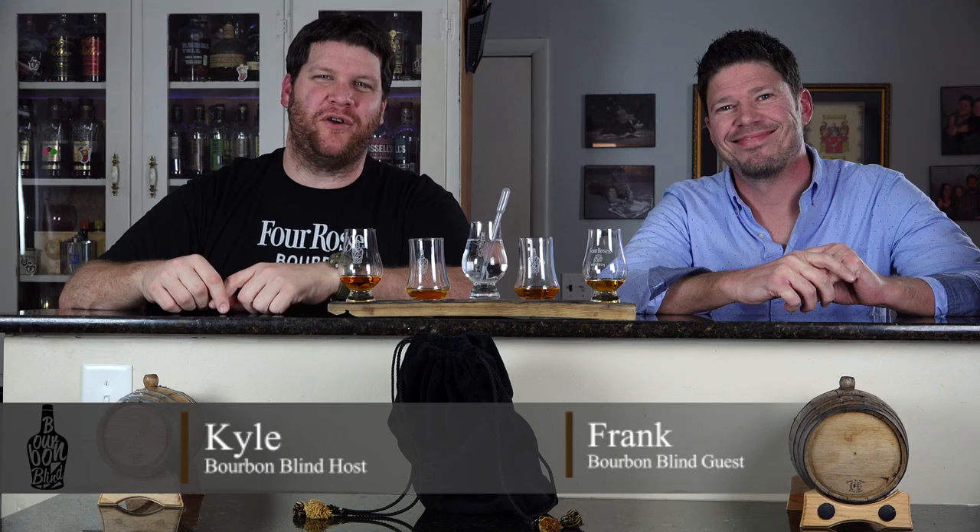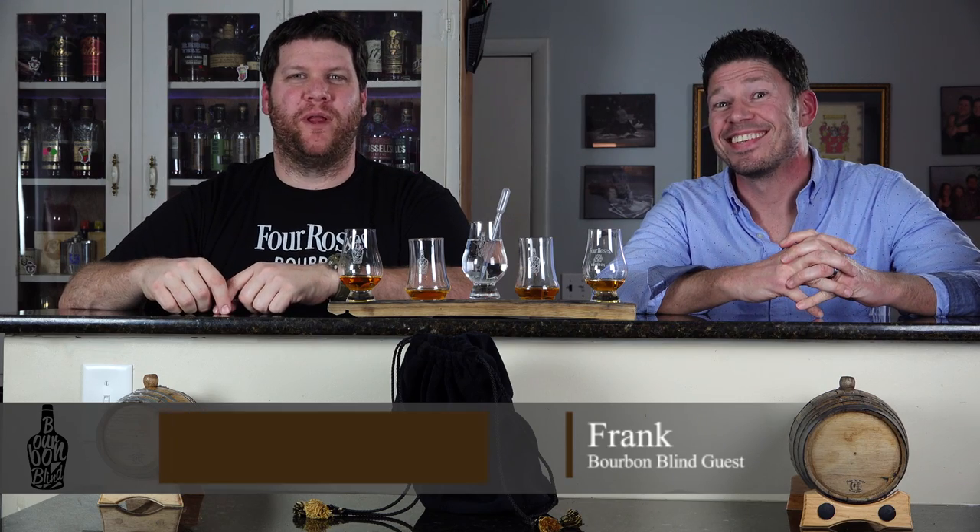What's up guys, welcome back to Bourbon Blind. I'm Kyle and I'm Frank. We taste whiskey, we don't know what it is, and we give you a price we'd be willing to pay for a bottle without the hype of the label.